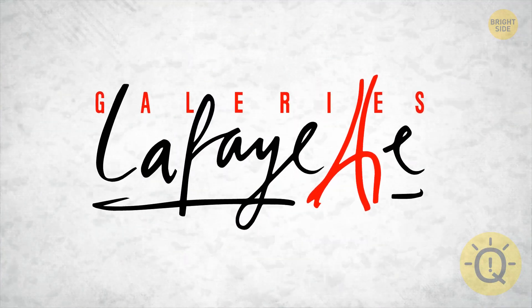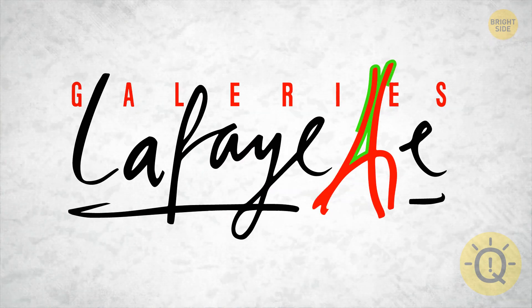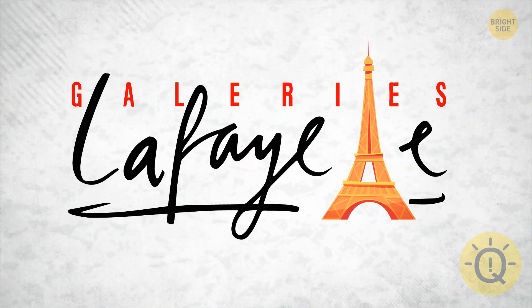This department store in France was so inventive with its logo. See the two T's leaning against each other? They make up the Eiffel Tower.